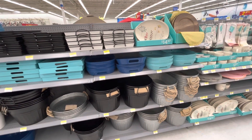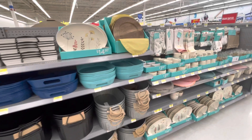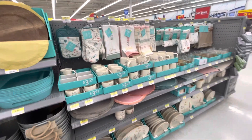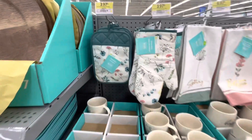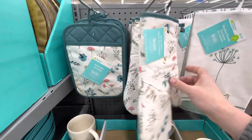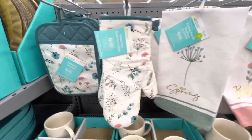Hi YouTube, this is Michelle. This is an impromptu video that I'm taking at Walmart — not planned. I just wanted to show you that I'm seeing some new things in for spring that just looks so cute: floral oven mitts.